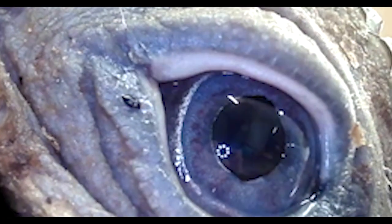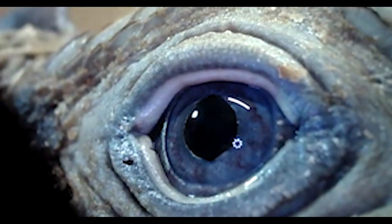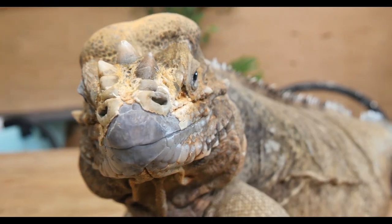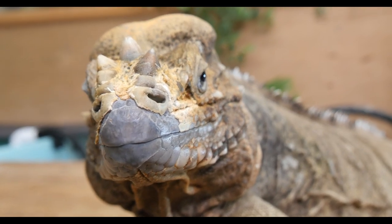Iguanas have very sharp vision and can see colors more vividly than we do. However, they can't see things very well unless they look sideways, which is a disadvantage — with the green iguana, when they jump from tree to tree, very often they miss. Iguanas are built for falling, though; they can fall from huge heights of up to 50 feet without injuring themselves.